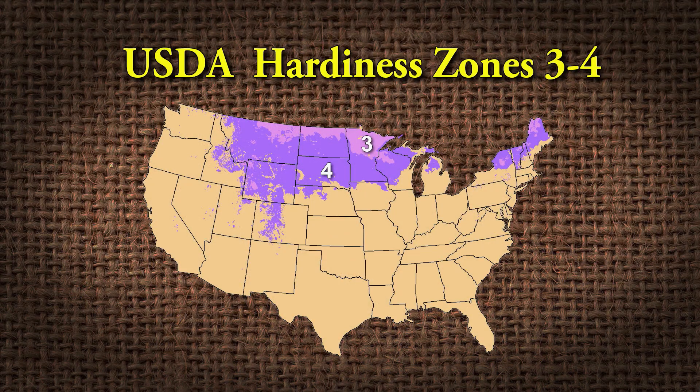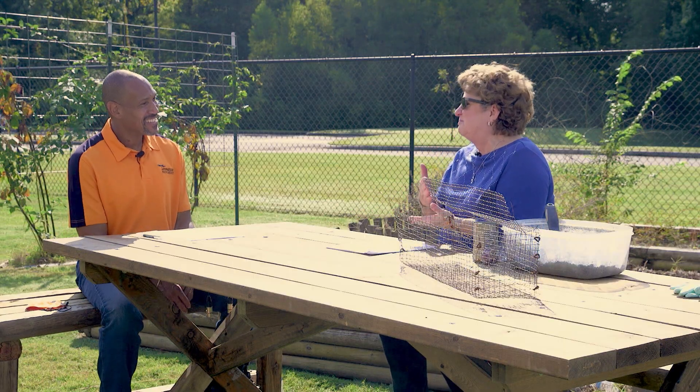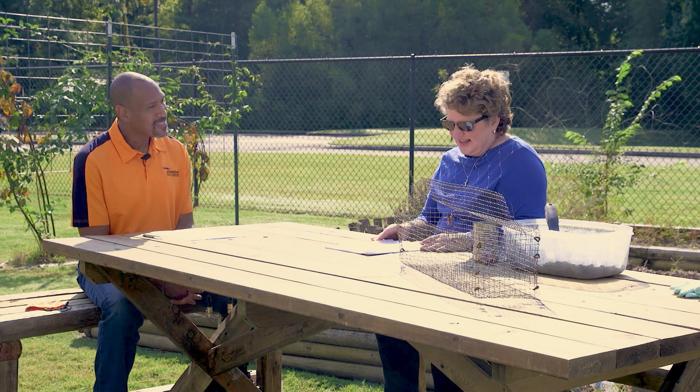Zone four and zone three also have bulbs you can do that with, but there's less to choose from the colder it gets. You've got to watch which bulbs you buy in zones three and four. But you can also put them in the refrigerator — take your bulbs in October, put them in the refrigerator, wait until spring starts to thaw, and then when you plant them in the ground they'll naturally come up and bloom. When you put them in the refrigerator, watch out for fruit — especially apples — because they give off ethylene gas, and that will damage the bulbs from both rooting and blooming.